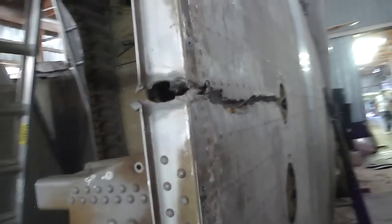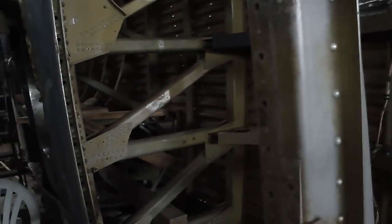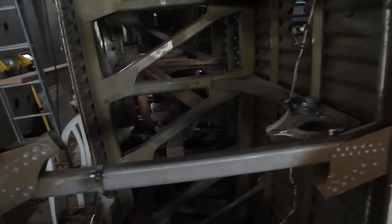Here's where the previous owner tried to chop up the wing for salvage. You can see the torch cut holes. There's a big cut here on this gusset. But fortunately, they didn't cut up the whole wing, so this is very repairable. It's awesome.